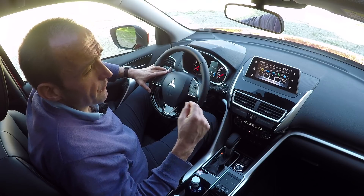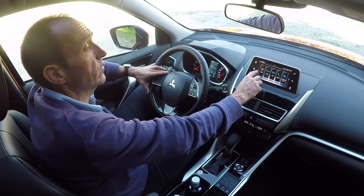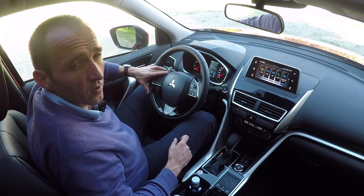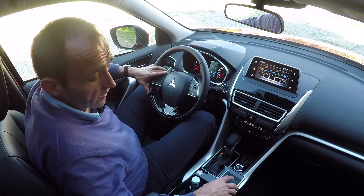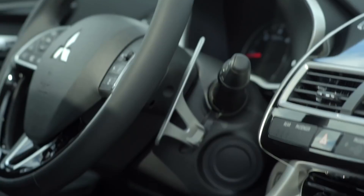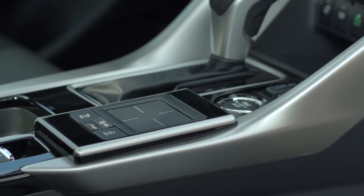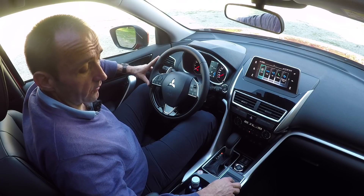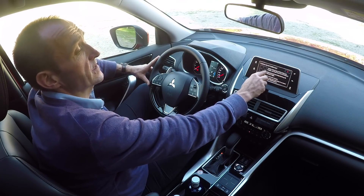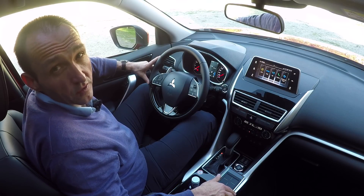The only thing that's a bit beyond average is the infotainment system, because I don't only have the big touchscreen here, which I can use to connect my smartphones. Same as we know it from Audi or Lexus, we also have a small touchpad here. It's somehow doubling the functions, but now you can choose whatever you like — scrolling with your finger on this touchpad or using the touchscreen. Now you have the choice.